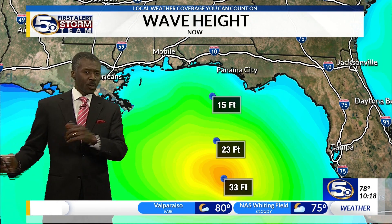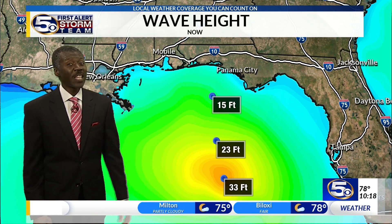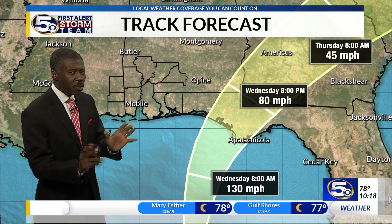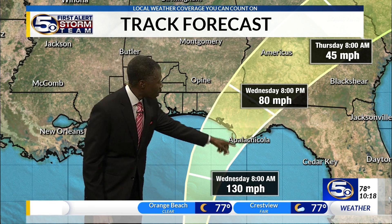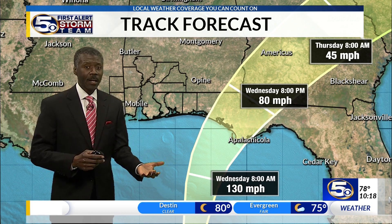Compare that to Hurricane Ivan, which was a Category 5 out in the Gulf — it had wave heights of 50 to 60 feet. Nonetheless, this is a strong system. Here's your forecast projection, still on track from what we've been saying the last day and a half: heading toward the Florida Panhandle, somewhere between Apalachicola and Destin, Florida. Landfall speed could be a Category 3, could be a Category 4.